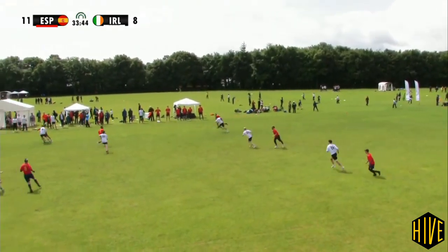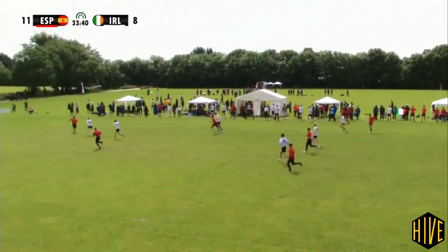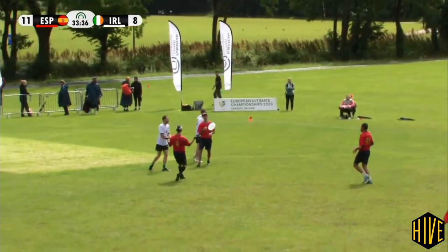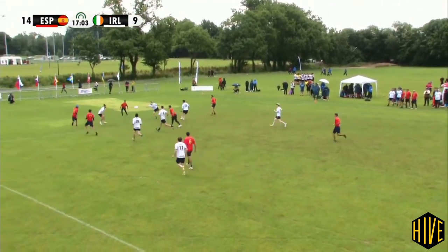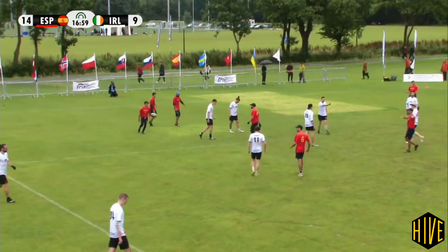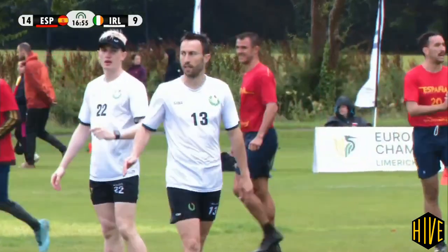Gets it down the line to Romano. Romano immediately sets up Dalmau, who looks for the deep shot — he wants Monterde, and he finds him. Comfortable collection for the goal. It was a perfect goal. McAllister tries to get the flick hook up, but the raised hand from Ruben San Jose — he was ready for it, the quick pop. Troiano to Girón, and Spain finish this one off 15-9.